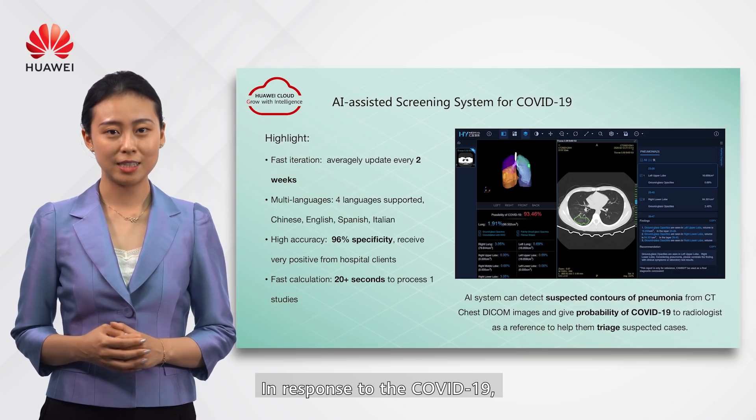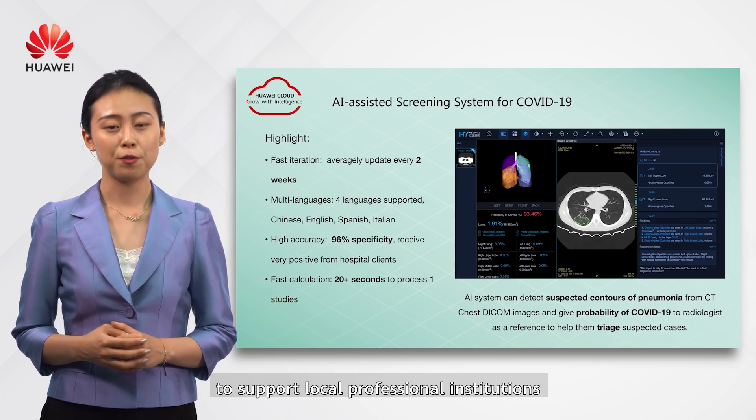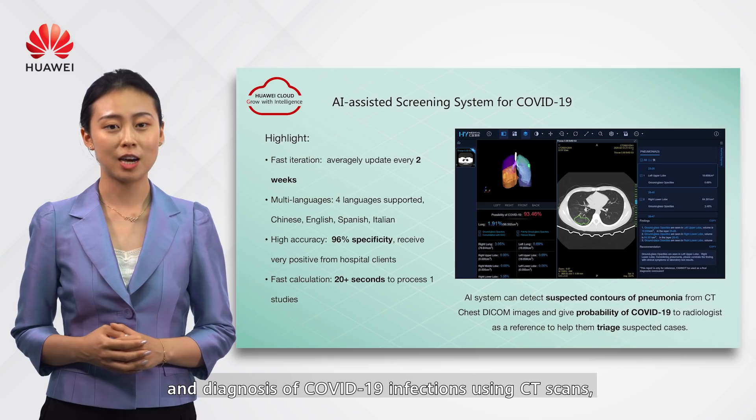In response to COVID-19, H4i Medical cooperated with Huawei to battle COVID-19 globally, supporting local professional institutions through cloud deployment solutions. These systems can help with early detection and diagnosis of COVID-19 infections using CT scans.